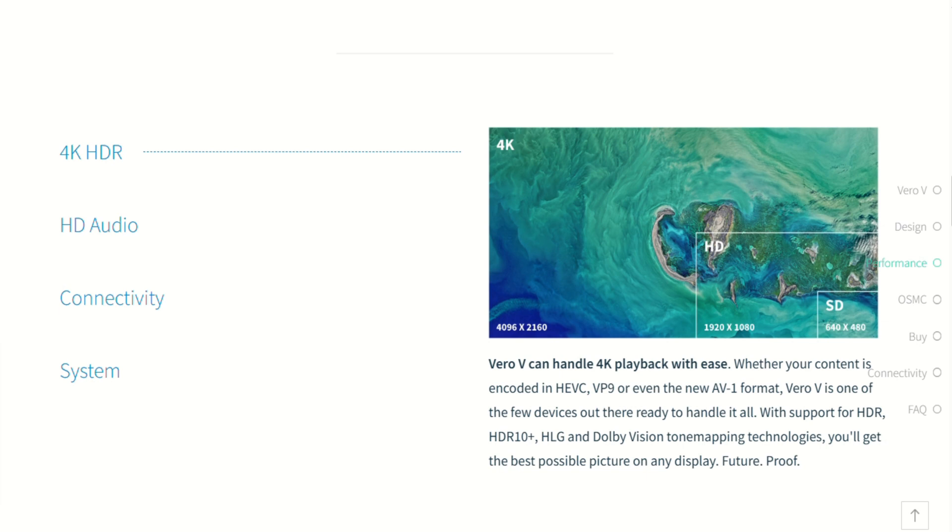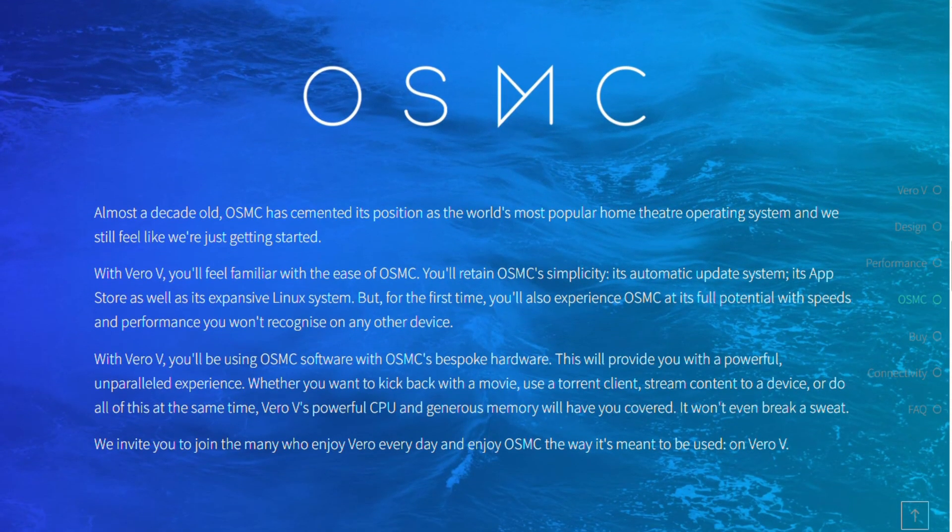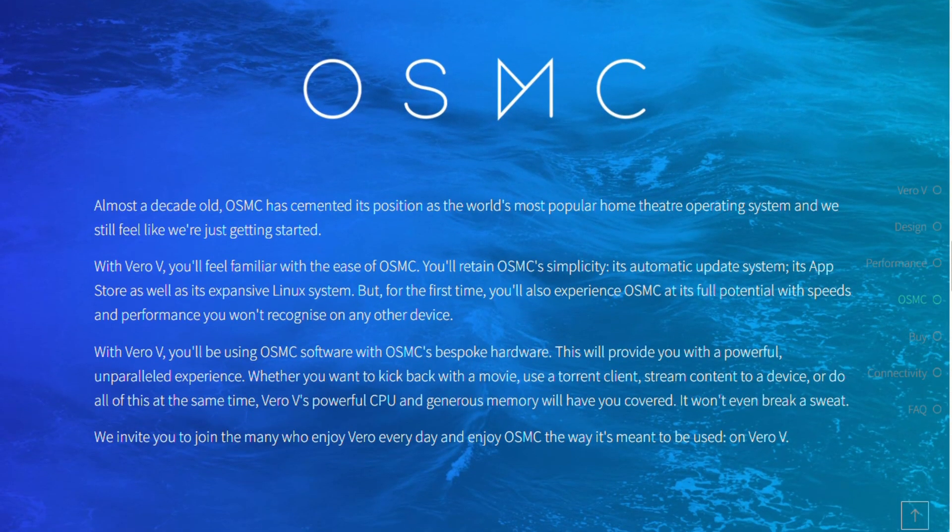Users report flawless playback of H.264, HEVC, HDR, and even 3D — no buffering, just smooth viewing. It's responsive, with fast boot times and menu navigation, way faster than previous models.